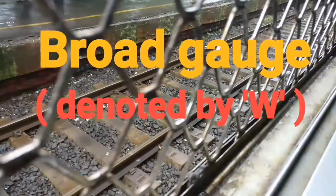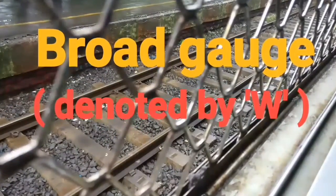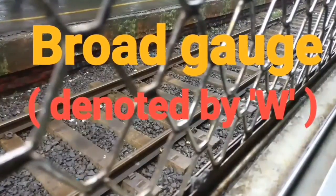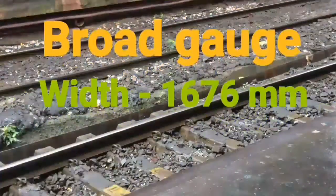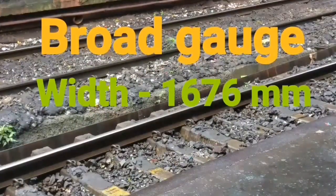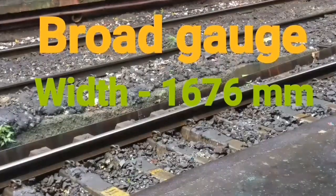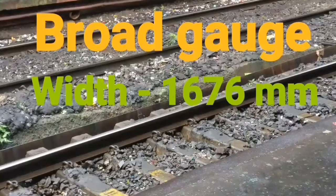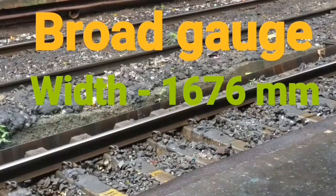Broad Gauge is the most commonly and frequently used gauge not only in India but all over the world. It contributes to nearly 94% of the entire track length in India. The width of the track is 1,676 mm. The first railway track built in India was a Broad Gauge line from Boribandar, now called Chhatrapati Shivaji Maharaj Terminus, to Thane in the year 1853.